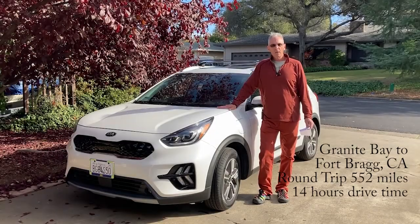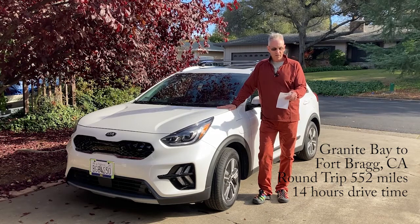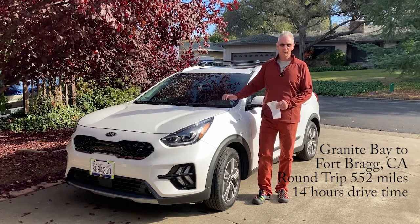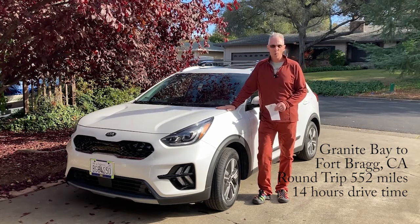We made it back — our big road trip from Granite Bay to Fort Bragg. It was a total of 552 miles, 14 hours of drive time, most of which I spent in the driver's seat. And I was very comfortable all the way around.